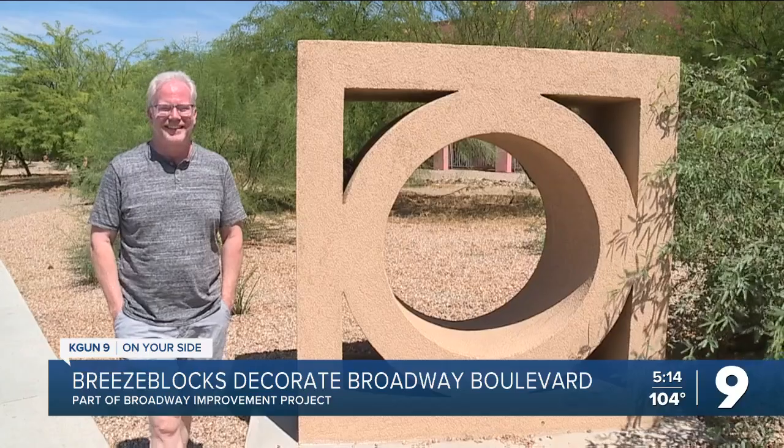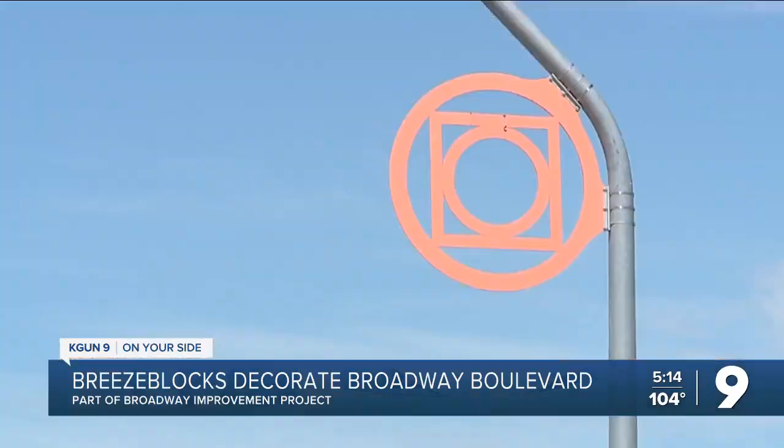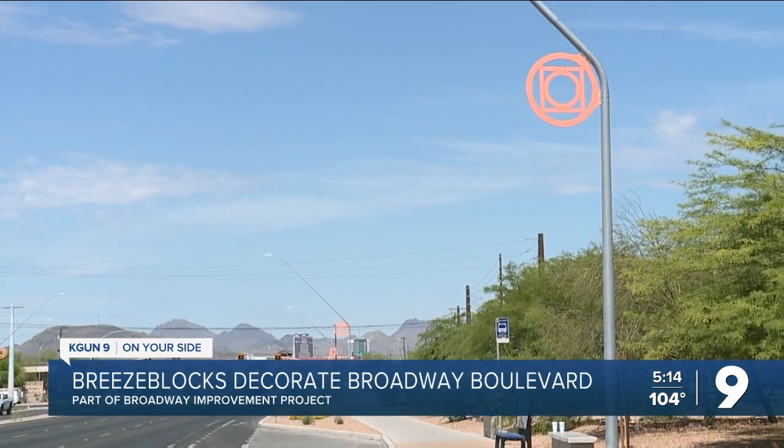Welcome back. The Broadway Improvement Project is adding more than extra lanes of traffic. It's also adding projects like the Sunshine Mile Breeze Blocks. The stylized concrete breeze blocks span two miles from Euclid to Country Club. They were designed by Dirk Arnold, who explains why he chose these final designs.